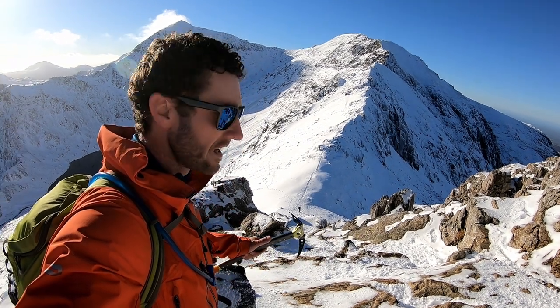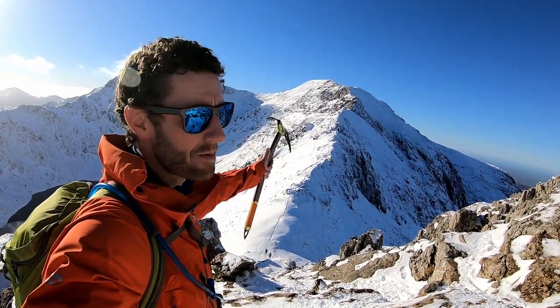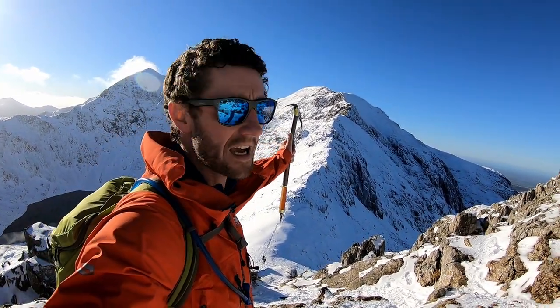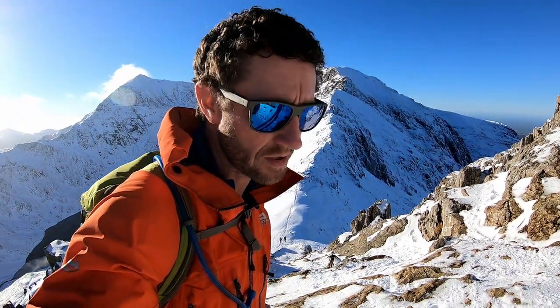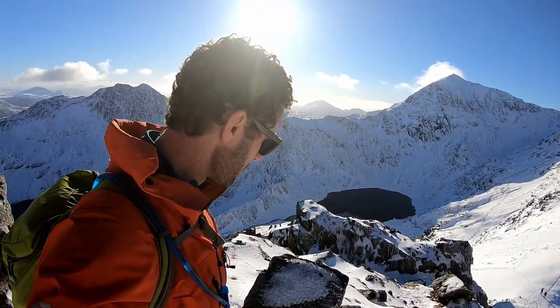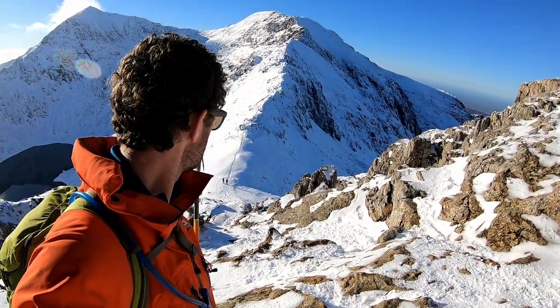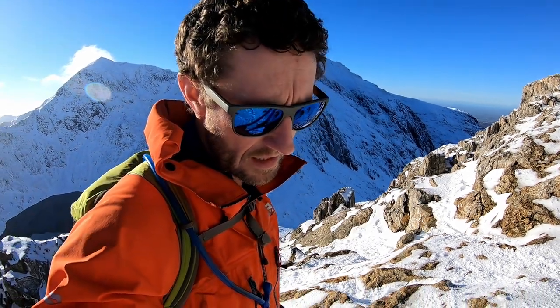And once you've got to this point here and you've reached Bwlch Coch, you've got options of carrying on up Carnedd Ugain, up Crib y Ddysgl, which is a fantastic rock ridge that has some difficulties and goes a little bit beyond Crib Goch in my opinion, and on towards Snowdon summit. But one of the best routes off, once you reach Bwlch Coch just down below me, is to break off to the right down into Cwm Glas and back into the pass there.